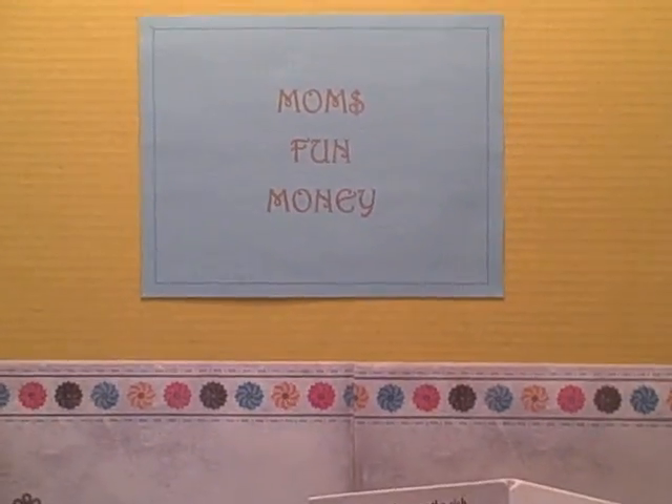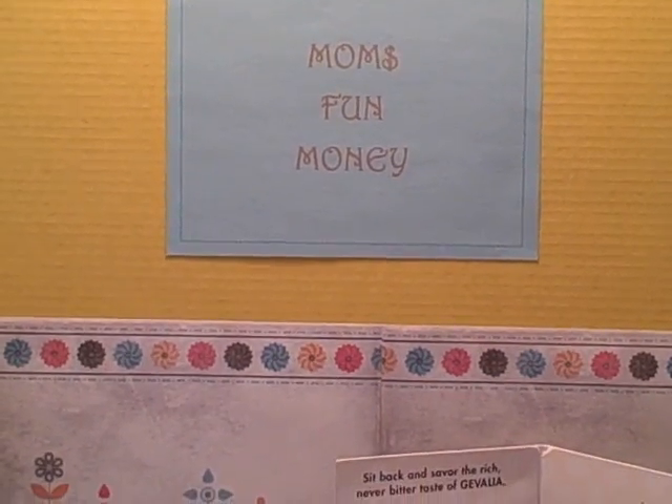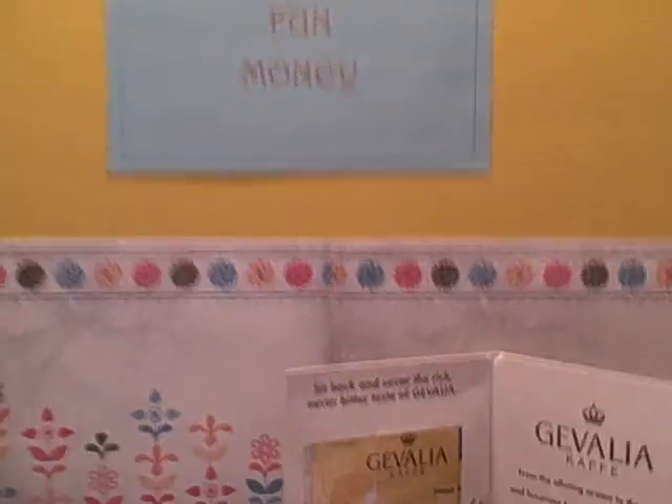Let's get back to what you're all here for — the freebies that I was able to get this week in my mailbox. I'll share with you how I got them and how you can get freebies in the future. So let's get started.